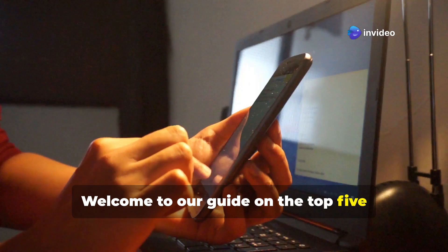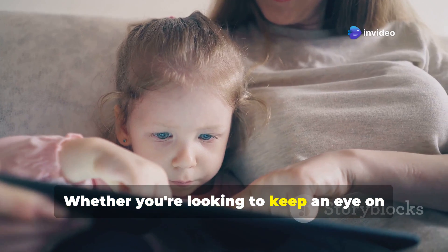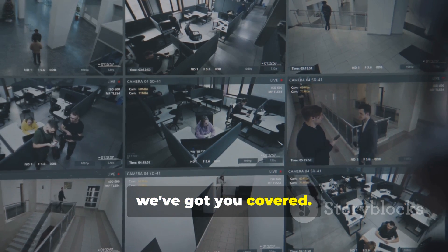Welcome to our guide on the top 5 methods to monitor a second device remotely. Whether you're looking to keep an eye on your kids or manage your business security, we've got you covered. Let's dive in.